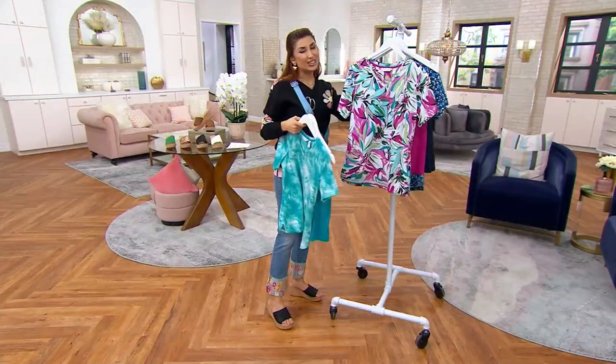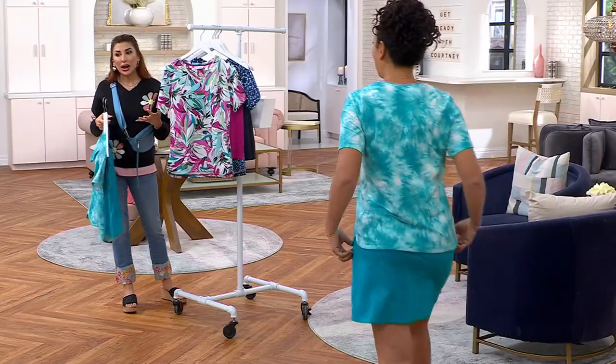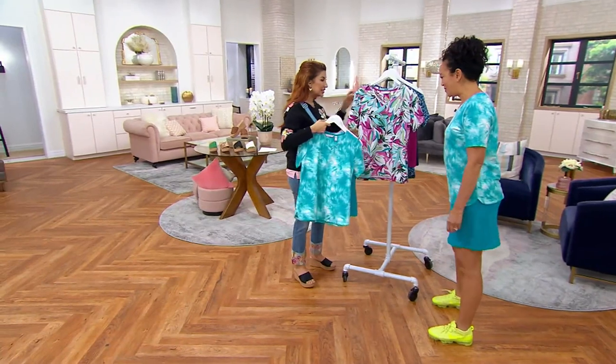Rach Foster is here. Just go with your normal QVC size. It's a whole outfit. You look adorable. Great to see you.